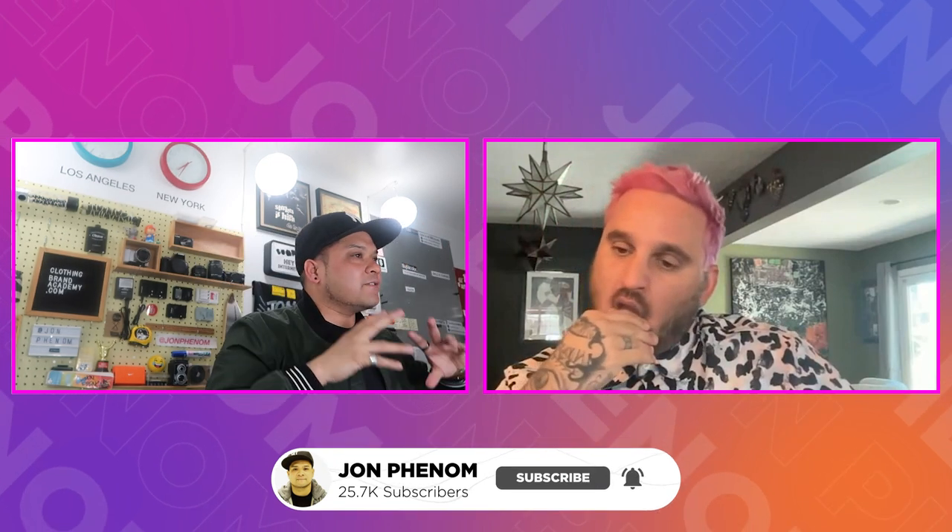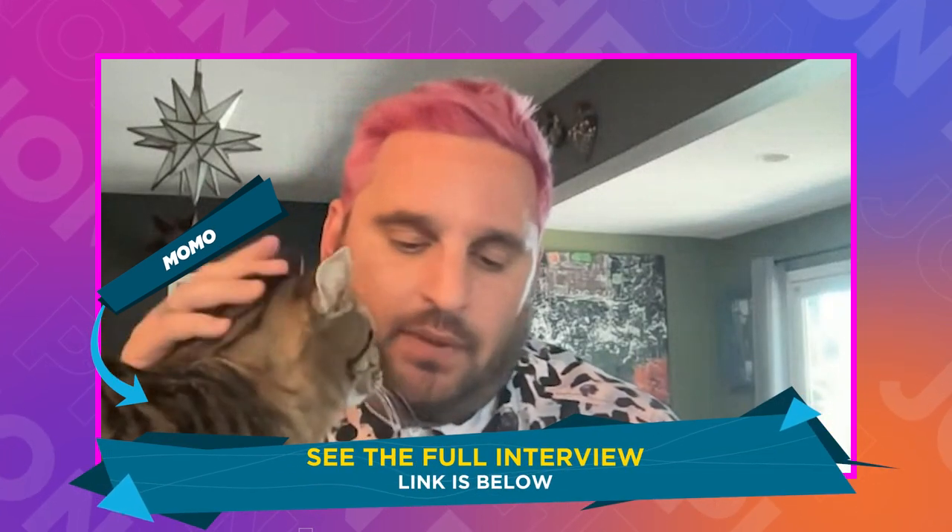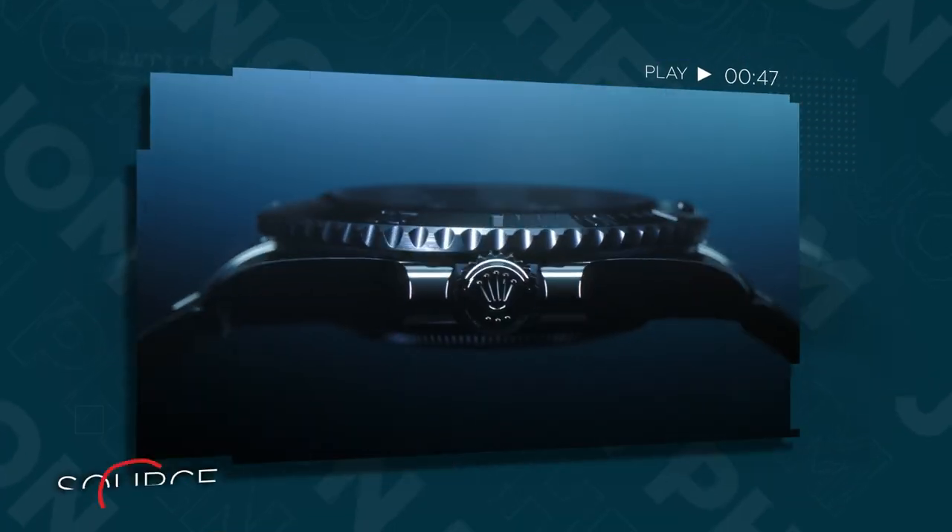What advice would you give to a brand for their product and lifestyle shots outside of like the essential lay-flats for e-commerce? I would say just try to get creative — try to think of your t-shirt as something more than just a t-shirt. Find a way to creatively input it. Think of it as a Rolex watch.